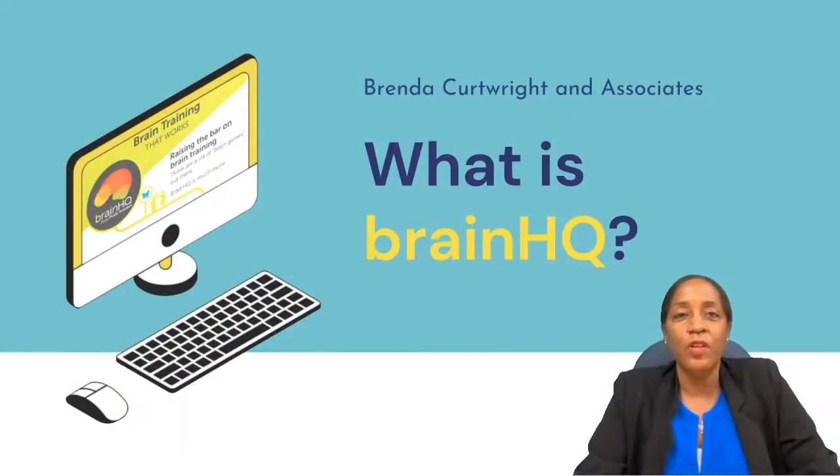Hi, I'm Brenda Curtwright. Thank you for returning to the channel that's focusing on mild cognitive impairment and cognitive rehabilitation. Today we're talking about one program that can help you in terms of improving your cognition, which is known as Brain HQ.